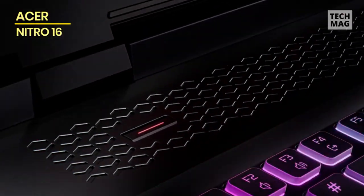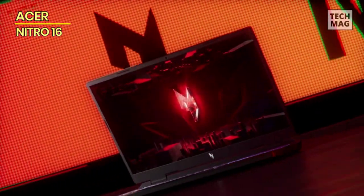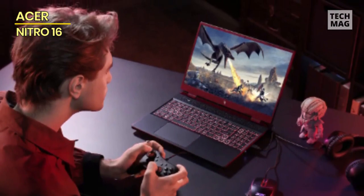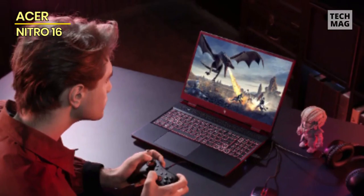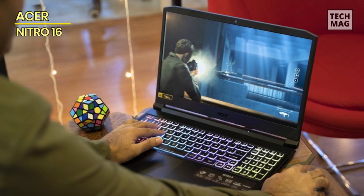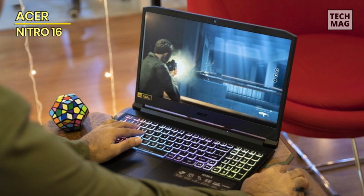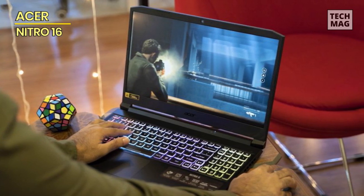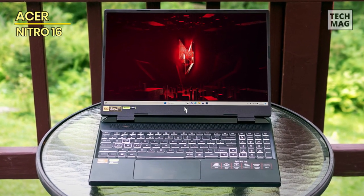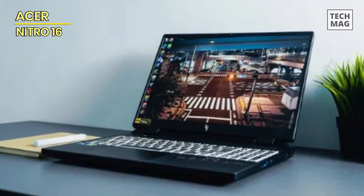Its Full HD display delivers sharp and vibrant visuals without straining your budget. It's designed to keep up with your demands, with a cooling system that ensures your laptop remains steady under pressure. The keyboard, designed for comfort and precision, becomes your weapon of choice in the virtual arena, while the trackpad provides seamless and intuitive interactions. For those seeking a gaming companion that offers both performance and value, the Acer Nitro 16 is your answer — your ticket to the world of gaming and affordable excellence.